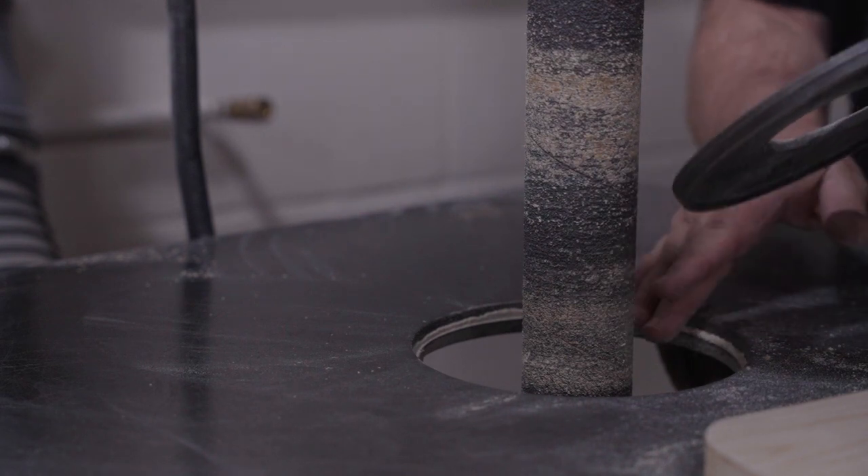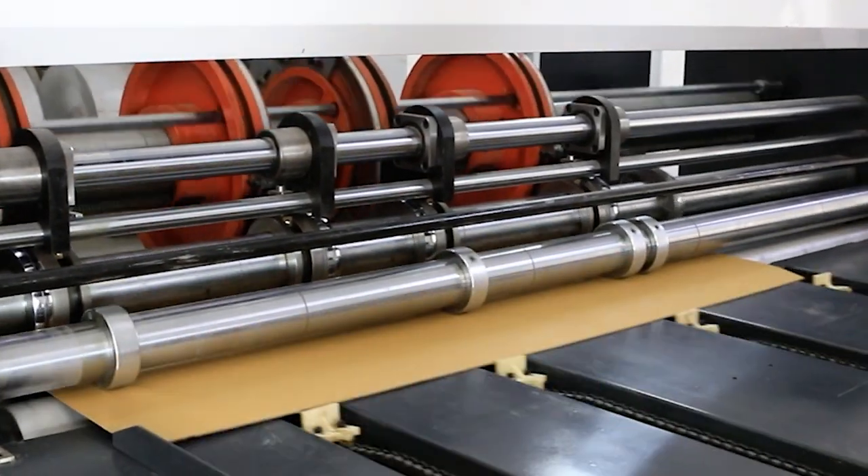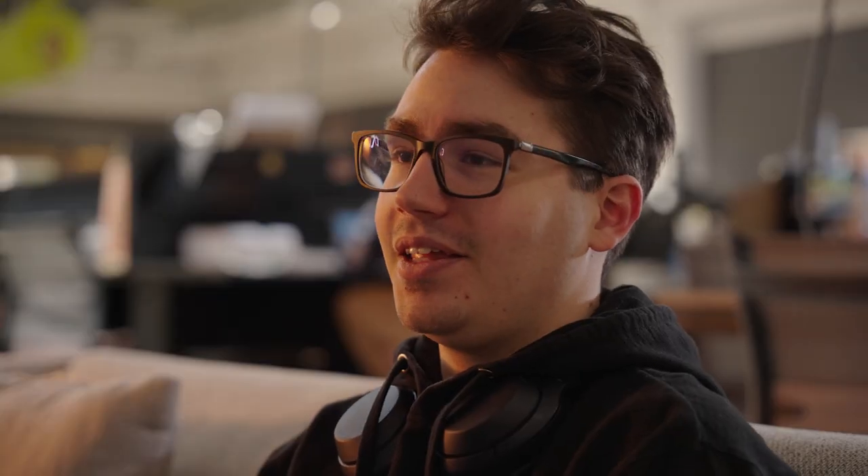I recently got an internship at Medtronic as a packaging engineer, which isn't strictly ID, but we're such a versatile major here at Stout that we get skill sets in a lot of other areas. Medtronic was very interested in having a 3D modeler from an ID perspective rather than a packaging student specifically. Going into Medtronic, they told me I'm going to be doing some really fun stuff, mainly using SolidWorks, which is our 3D modeling program taught here at Stout and an industry standard.